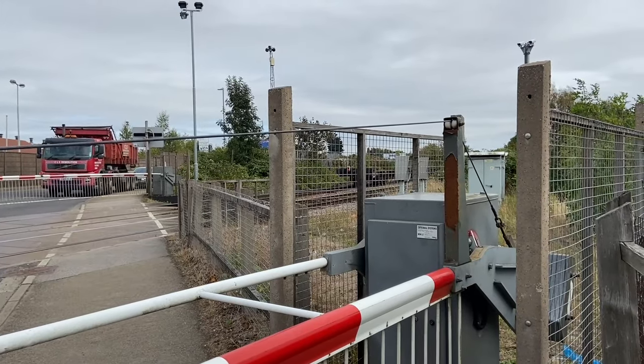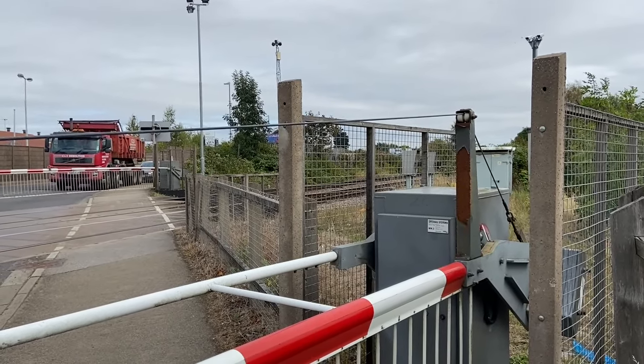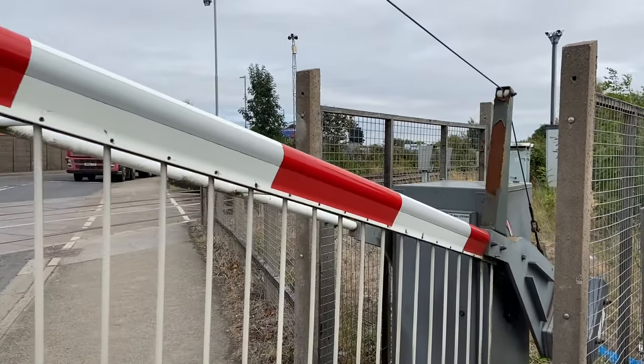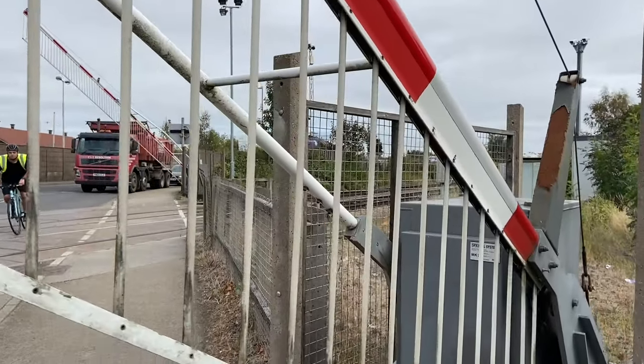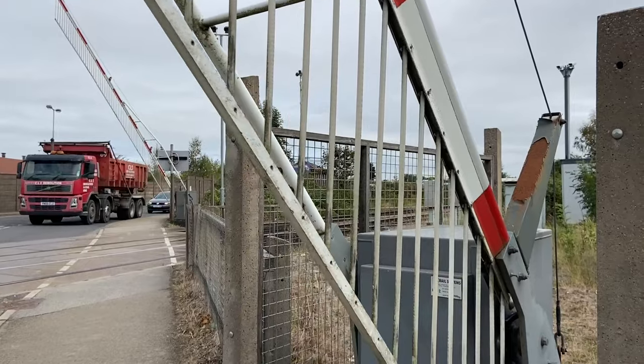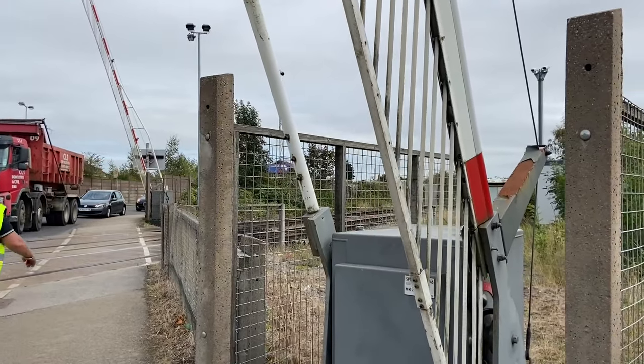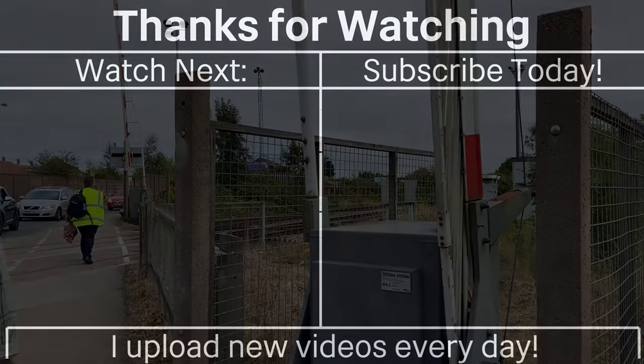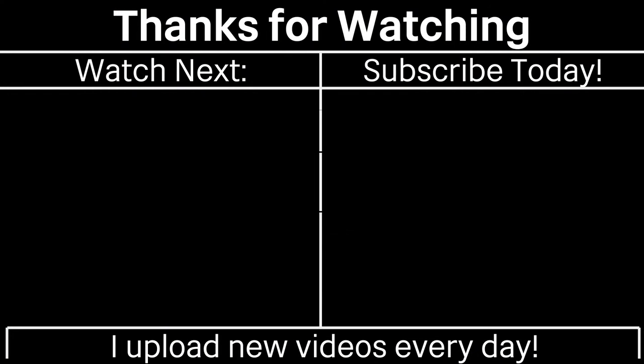I'll start the next train because they're in about 30 minutes. Thank you for watching this video. Click on the left for a video that YouTube recommends and click on the right to subscribe to the channel today.